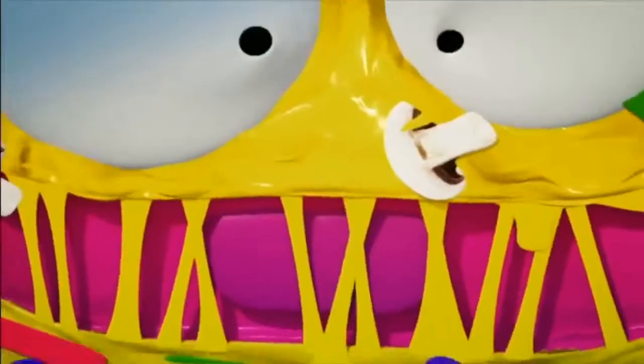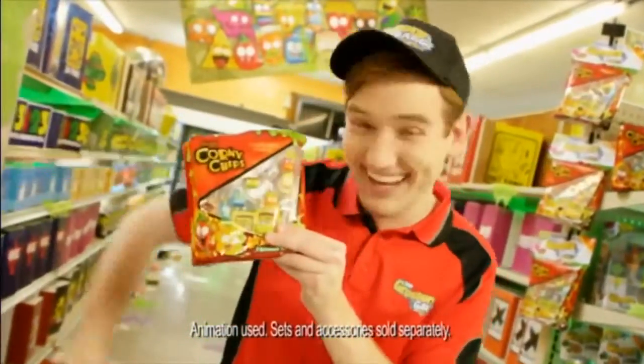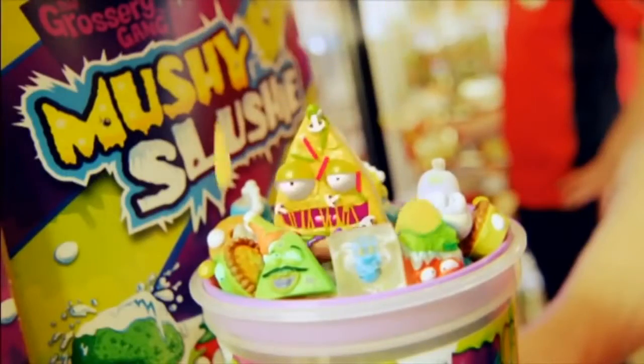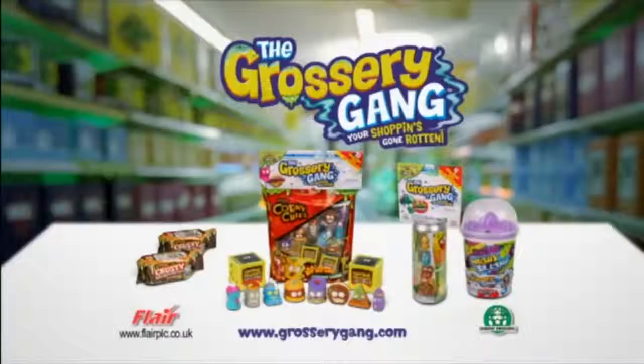It's the Grocery Gang! Shopping — it's gone rotten! They're the gross gang that live in a store. Chip packets are where they hide. Open up — what will you find? Over 150 you can collect! How many groceries can you get? Stacks of grossness everywhere! Can you find the super rare? Grocery Gang figures and play sets!